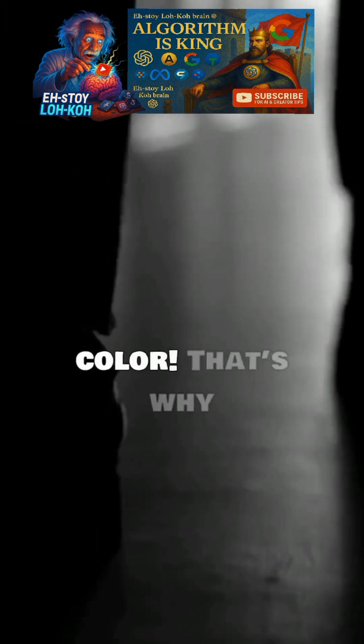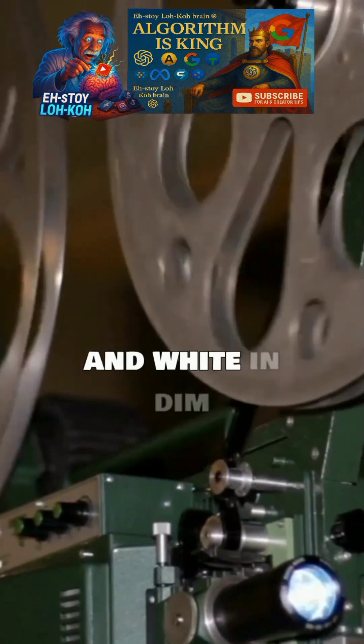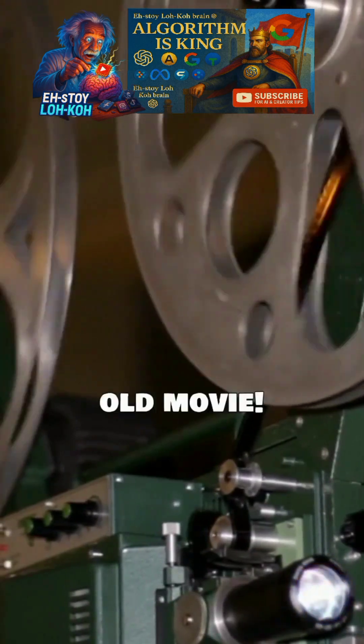Here's the mind-blowing part: rods don't detect color. That's why everything looks black and white in dim light — it's like stepping into an old movie.